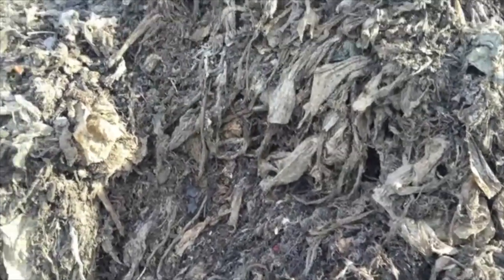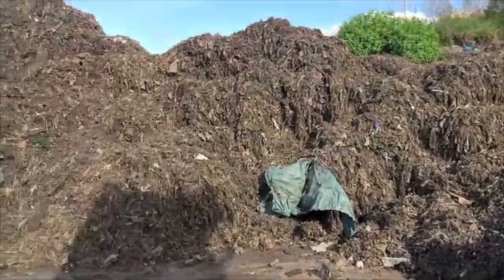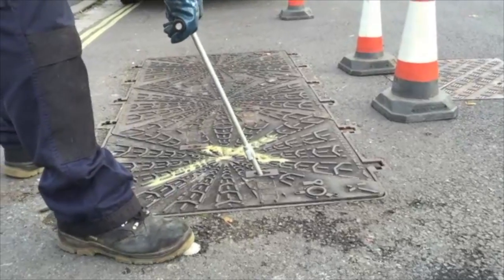It's not only water companies that are paying the price of plastic cotton bud pollution — our local wildlife is too. I decided to find out how cotton buds that we flush down the loo end up on our riverbanks, coastlines, and in our seas.